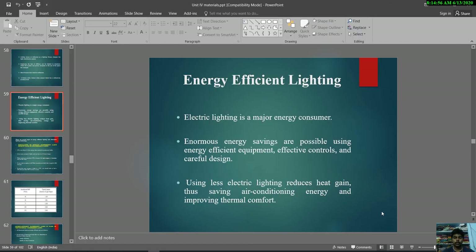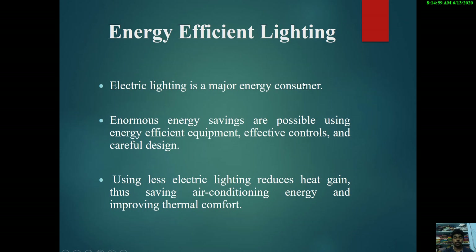Hi all, myself Karthik Kumar. Today in this session we are going to see about energy efficient lighting system. We have seen various topics related to lighting systems. Electric lighting is a major energy consumer and it has enormous energy savings possible — using energy efficient equipment, replacing old ones with new ones, effective controls, careful design, and using less electric lighting will reduce heat gain, saving air conditioning energy and improving thermal comfort.